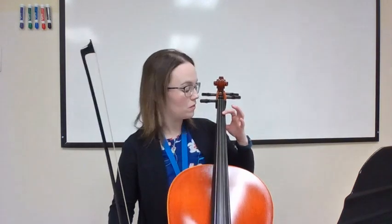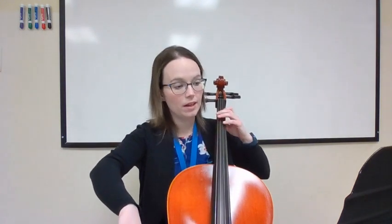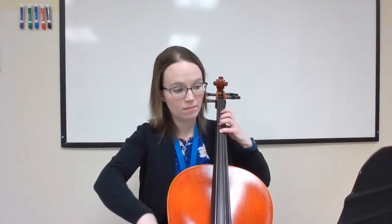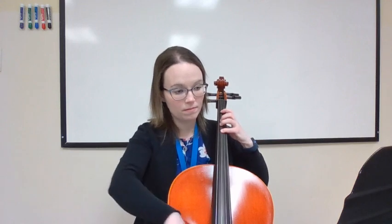Try it with me. Set that first finger down on the D string and get ready to do an up bow. 1 and 2 and ready, here we go. There are some slurs in there that are a little bit tricky — you might have to go back and do those slowly to make sure you get them.